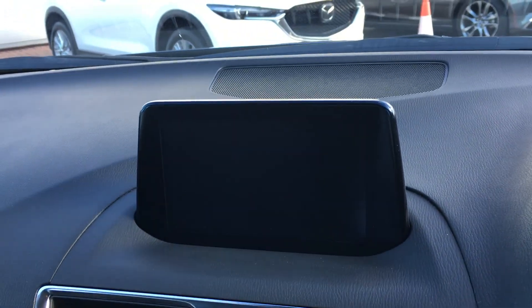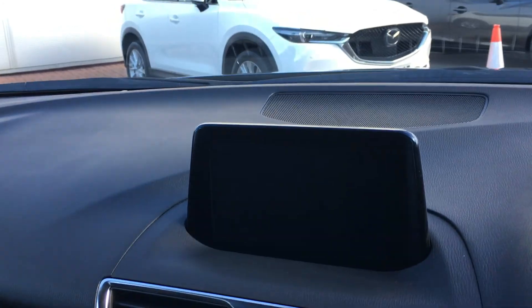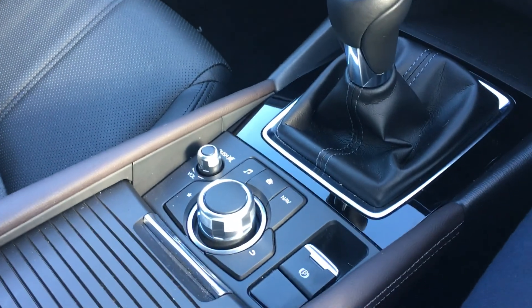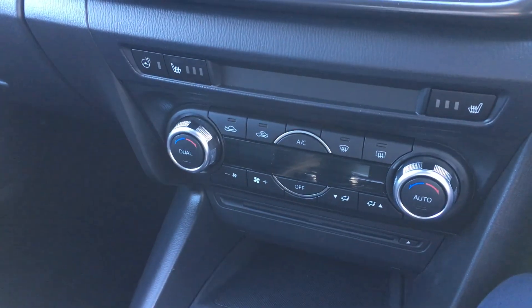In the centre console you've got the large central touchscreen which houses things like the sat-nav and other vehicle settings. That can be controlled via the screen or via the button display when you're on the move. You've also got an electronic parking brake, a six speed manual gearbox, and dual zone climate control.